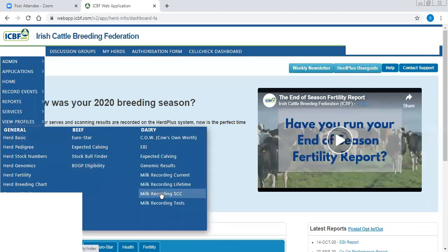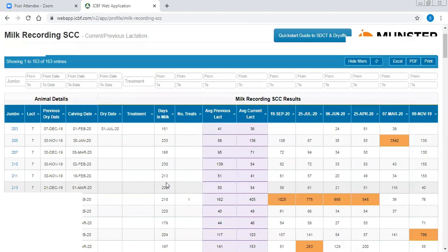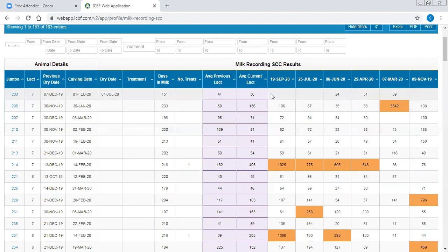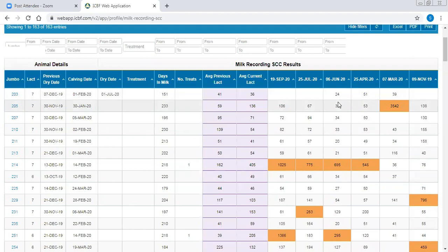You're going to go to your profile, view profiles, scroll across to milk recording section and click on that. It's going to open up the page for the herd - this herd has 163 cows in it. You can see the jumbo number, the lactation number - the lowest jumbo number meaning the oldest lactation cows are showing up here. You can also see when they were dried last, when they calved, their drying date, and in this case a cow dried off already - how many days in milk, number of treatments, their average cell count for the previous 2019 lactation, and the average for the current lactation.